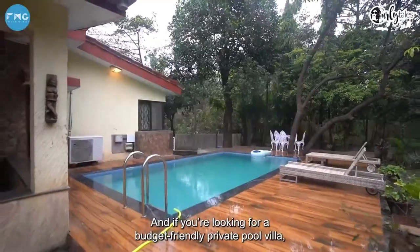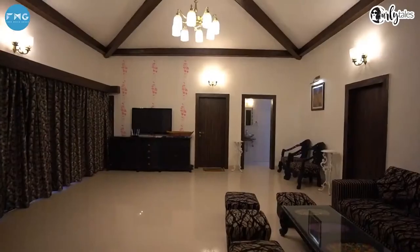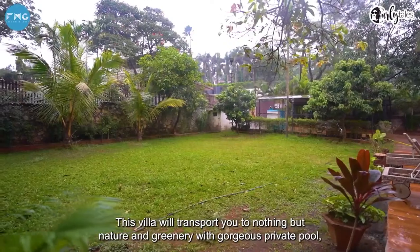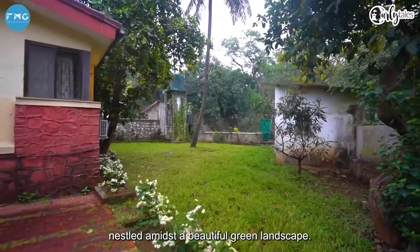And if you're looking for a budget-friendly private pool villa, then look no further than Le Papillon's 3 BHK villa, which is 5 kilometers away from the main hotel. This villa will transport you to nothing but nature and greenery, with a gorgeous private pool nestled amidst a beautiful green landscape.